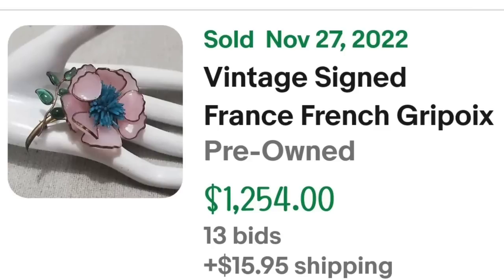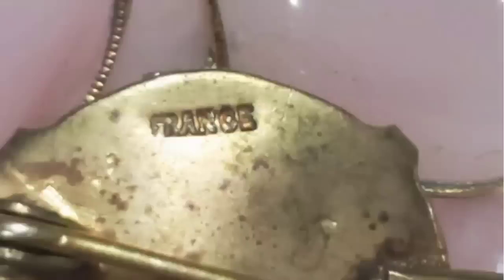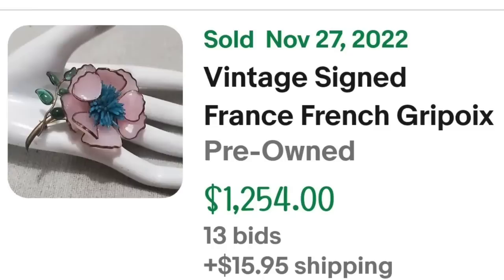Up next is a brooch that was simply signed France — so watch out for items that are stamped or signed that are made in different countries, as a lot of times those are some of my biggest selling items. This is a vintage signed France French grippin poured glass pink magnolia flower pin. It was an auction, got 13 bids, and sold for $1,254. Here on the back you can see it is clearly stamped France.